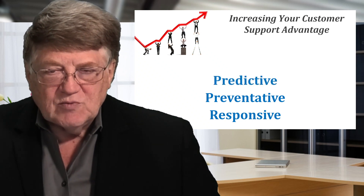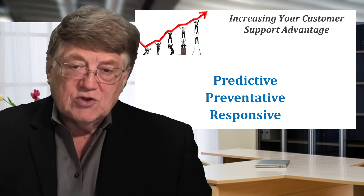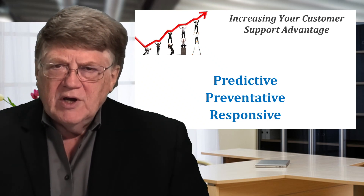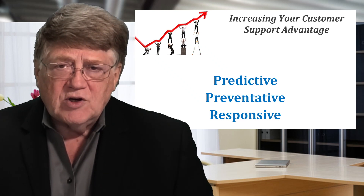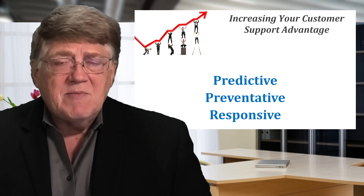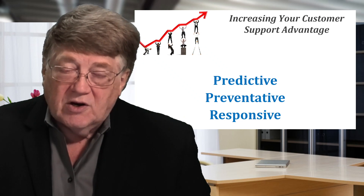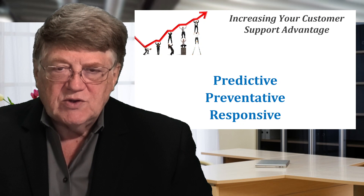The third level of customer service was when we started talking about predictive customer service. Like I have a camera — I'm very into photography. When I bought my last camera, they said you need to be careful: if you buy a cheaper model, it's only going to last about 10,000 to 15,000 photos before the shutter is going to break. They were telling me predictively that if you buy this camera, this is how long the shutter is going to last, but if you buy this professional level, you'll get 100,000 to 120,000 photos before you'll have any challenges with the shutter.